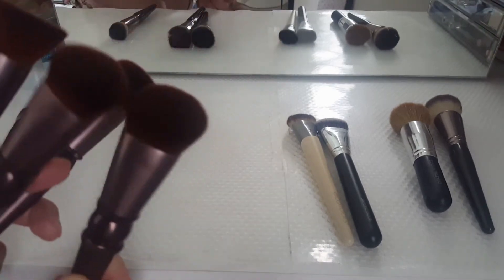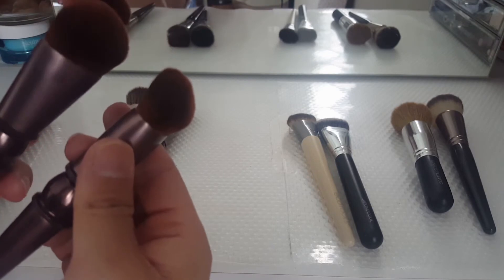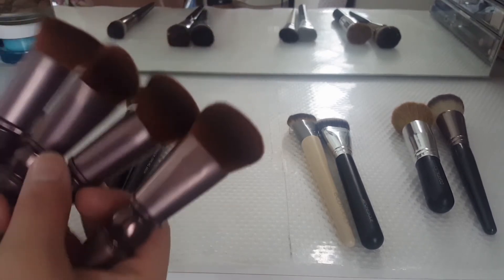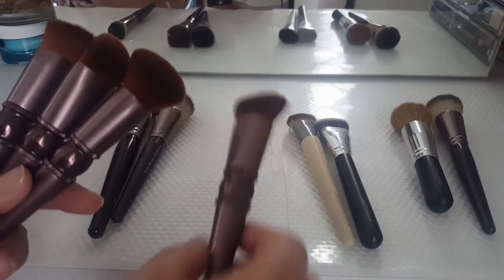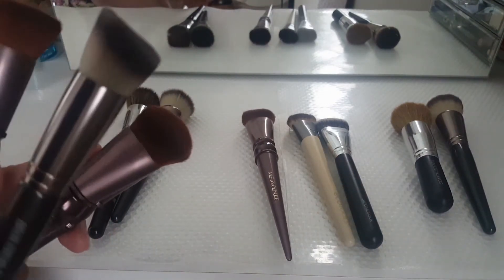I'm thinking — because these are kind of like the same, this one and this one — it's kind of like the same slanted shape. So I'm going to keep one and give my sister these three, since I have something similar to each of them. For this one right here, I have this one, although it's not good.